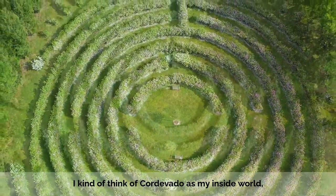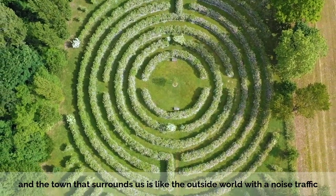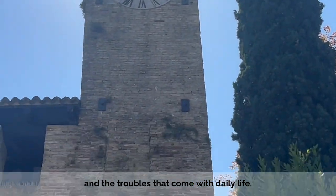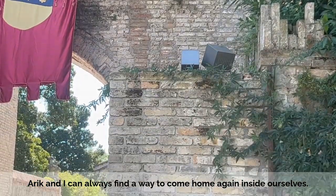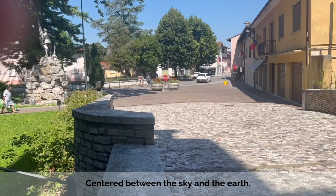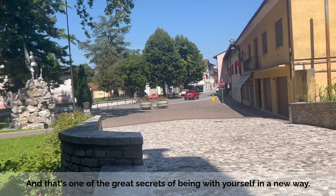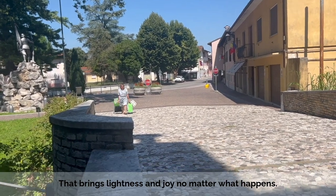I kind of think of Cordovado as my inside world, and the town that surrounds us is like the outside world, with the noise of traffic and the troubles that come with daily life. But with the help of the Rose Labyrinth, Eric and I can always find a way to come home again, inside ourselves, centered between the sky and the earth. And that's one of the great secrets of being with yourself in a new way, that brings lightness and joy no matter what happens.